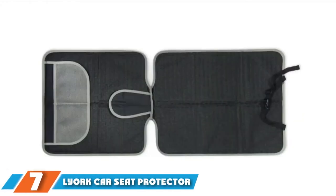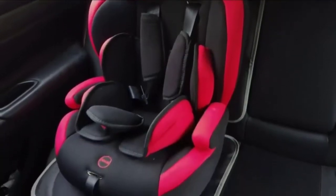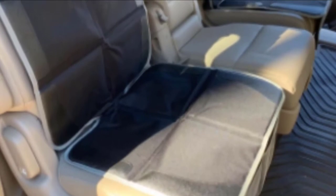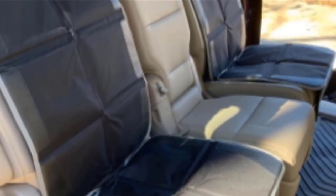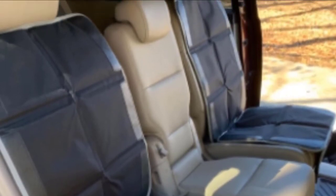At number seven on our list, we have the Lyok car seat protector. The Lyok car seat protector's compatibility with other vehicles is amazing — it fits all types of car seat models, including SUVs, sedans, and extends the life of your car seats. Featuring a thicker padding design, the car seat protector is the perfect choice for those with children or pets, while giving your car interior a makeover.